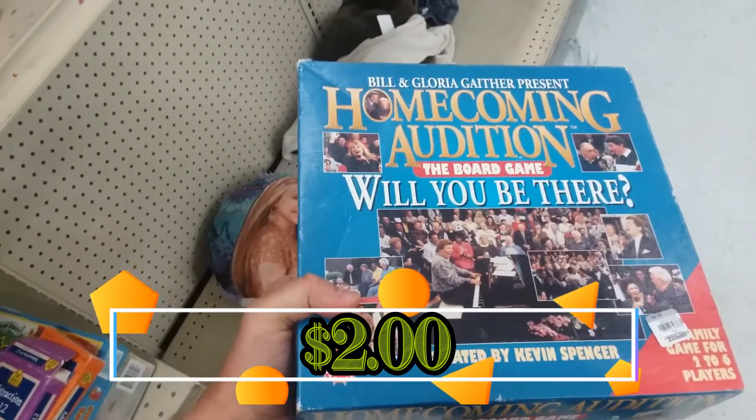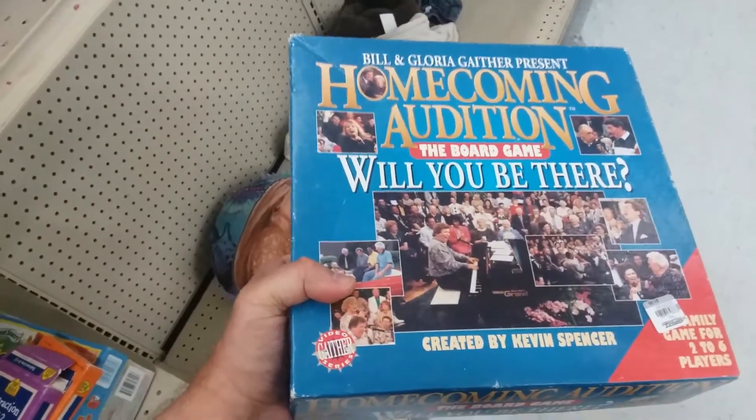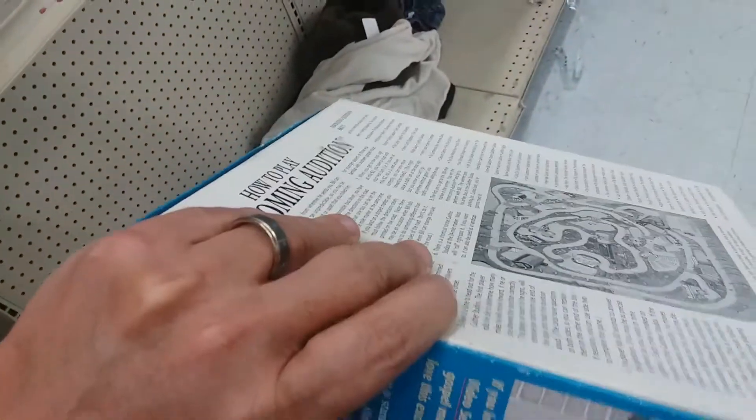Here we have a game called Bill and Gloria Gaither's Homecoming Audition. Will you be there? No, I won't. I'm leaving. Sorry.